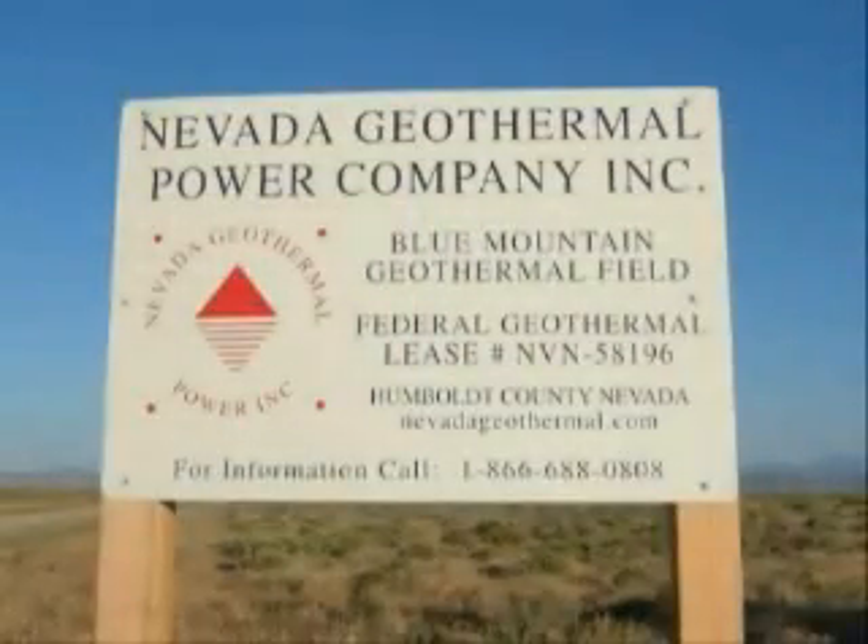Blue Mountain is by far the most exciting resource that has been discovered in Nevada in many years, and maybe the most exciting to be discovered in the U.S. in many years.